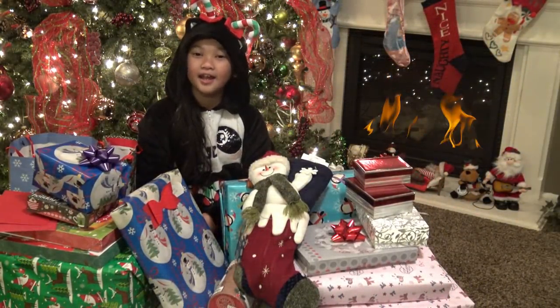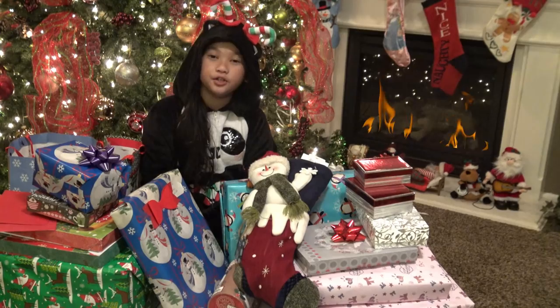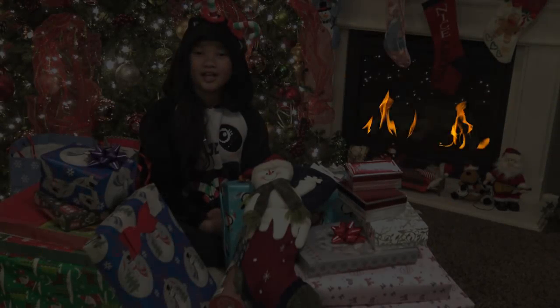Hi everyone, Chili Cam here. Today it is Christmas morning and I've been waiting all year long for this. I want to wish everybody a Merry Christmas and a Happy New Year, and thank you everyone that gave me a present. Look, it's you Santa. So without further ado, let's get started!